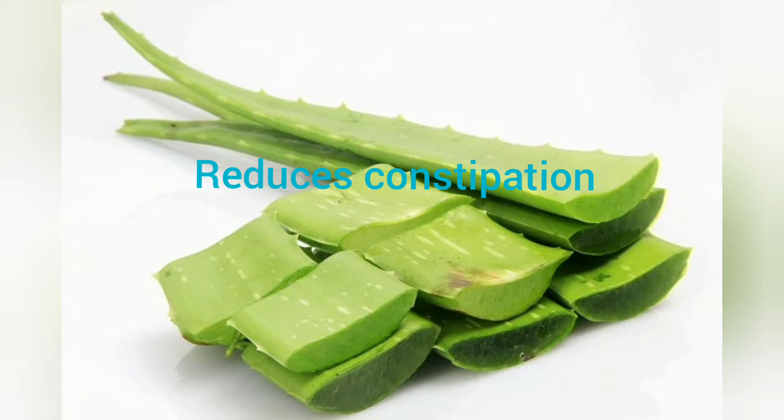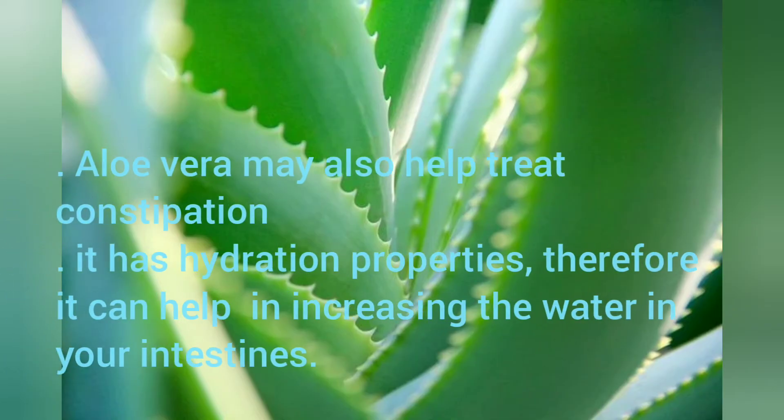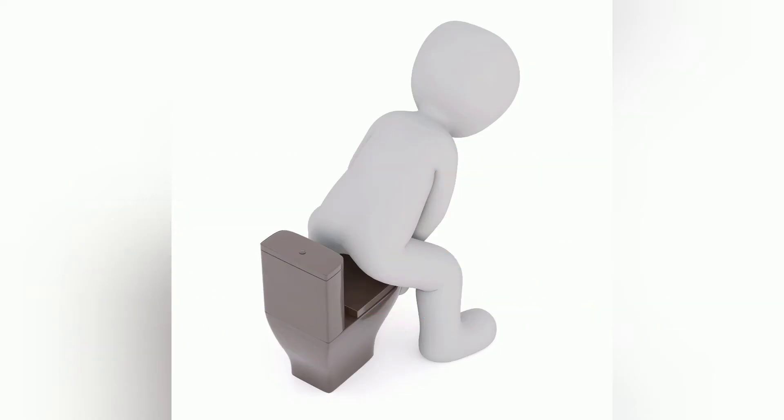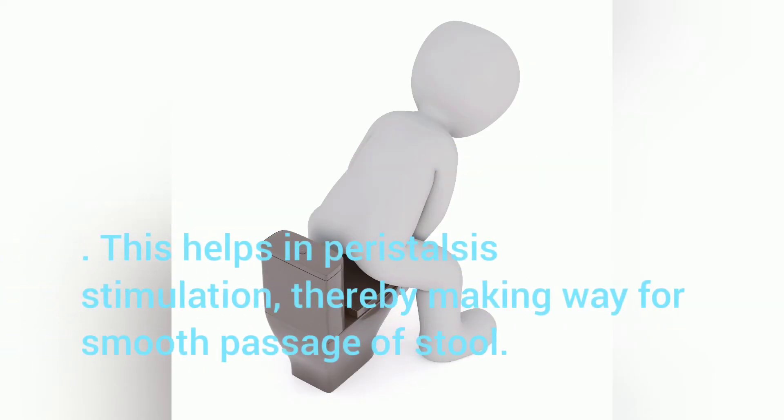Reduces Constipation: Aloe Vera may also help treat constipation. It has hydration properties, therefore it can help in increasing the water in your intestines. This helps in peristalsis stimulation, thereby making way for smooth passage of stool.